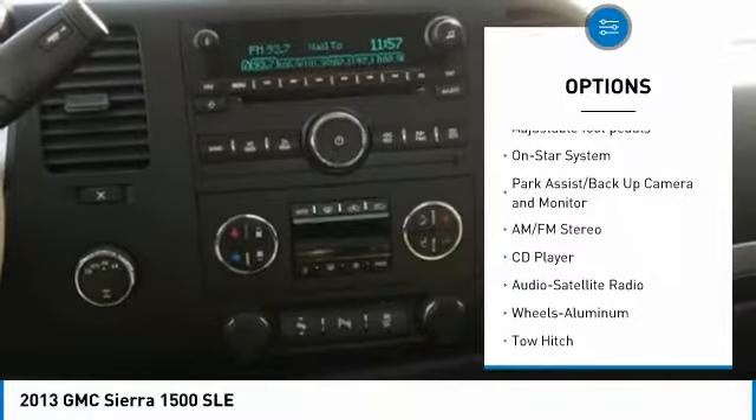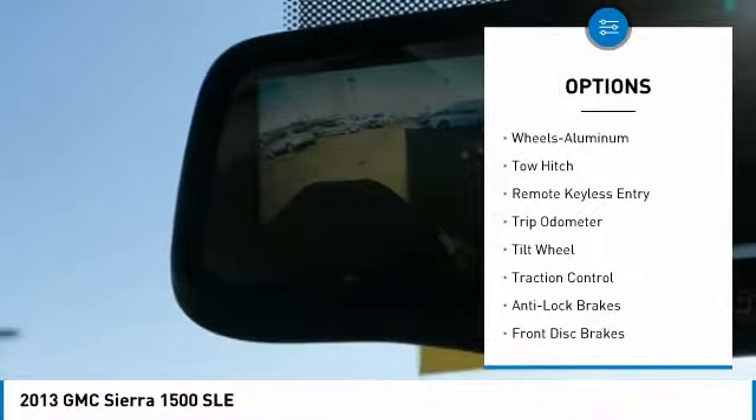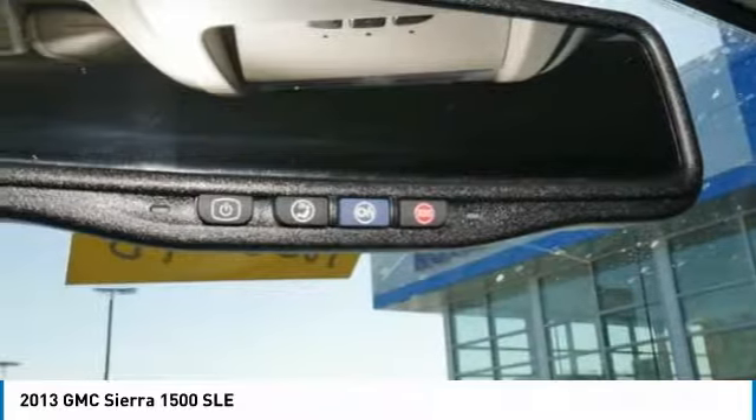Traction control, tow hitch, four-wheel drive, running boards, power steering, aluminum wheels, cruise control, automatic climate control, multi-zone climate control.